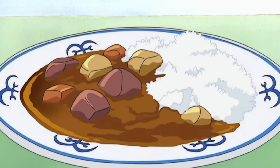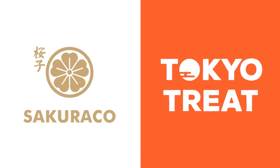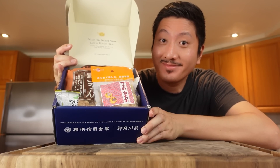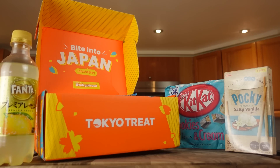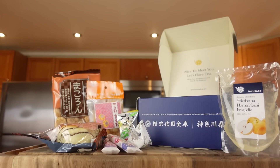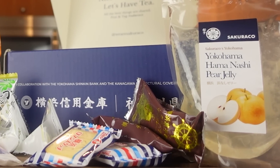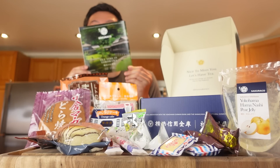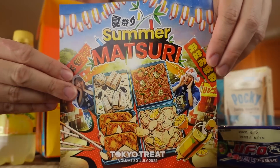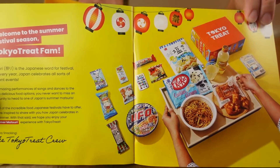Now before we make this iconic Japanese dish, I want to talk about this video's sponsor, Tokyo Treat and Sakura Co. Tokyo Treat and Sakura Co are both monthly subscription snack boxes delivered straight from Japan to your door. Tokyo Treat is full of popular Japanese candy and snacks like ramen, ramune, and Japanese exclusive Kit Kat. Both come with a different theme every month to keep things fresh and exciting. This month's theme for Tokyo Treat is Summer Matsuri, which is piled high with the most exclusive and flavorful snacks Japan's summer festivals have to offer.